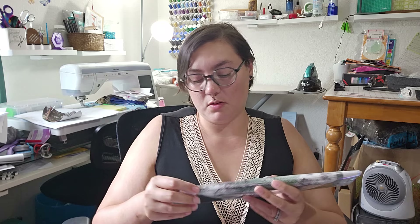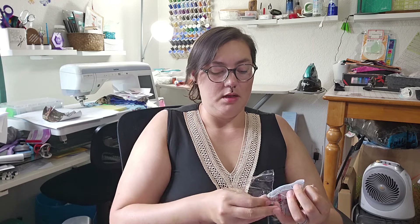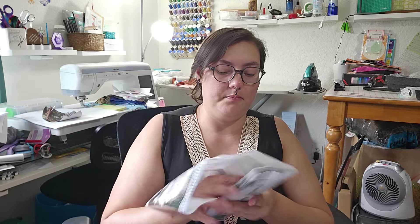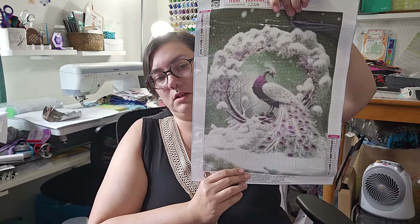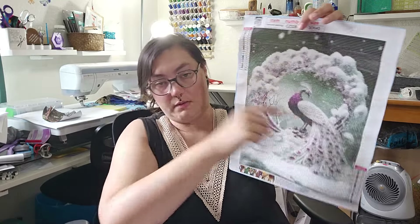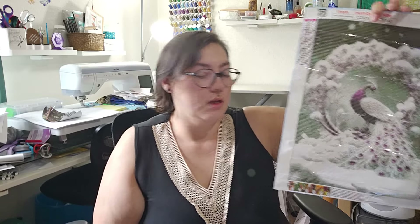This next one was a pre-order, and I think that's why my shipment took so long — it took a while to be shipped out. This is also 30 by 40. It's got lots of purples and white, and the image is a peacock with — I don't know what that thing is called around it, but it looks like trees with snow on it kind of. You can see branches and it's really pretty.